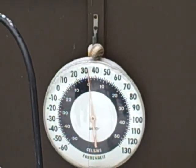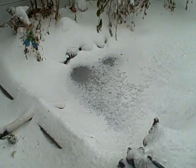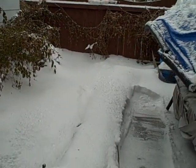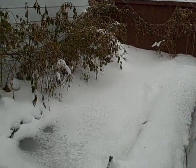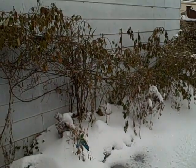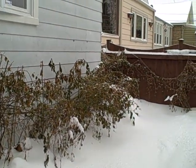Check out that temperature gauge. This is the pond in the middle of winter — there's a rose bush.